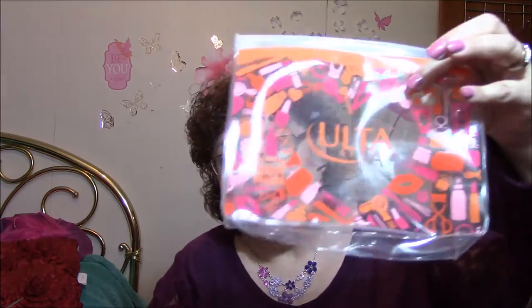This is Murad Oil Control Mattifier SPF 15. This is a tiny sample of the Real Push-Up Liner, which I don't have, so that'll be fun to try. I've never tried that liner. This is Strivectin — Advanced Intensive Concentrate for Wrinkles and Stretch Marks. Are they trying to tell me something? The bag was very cheaply made because this little doodad keeps falling off.